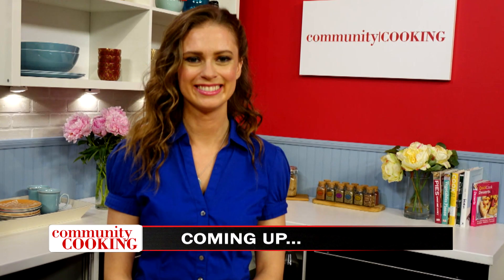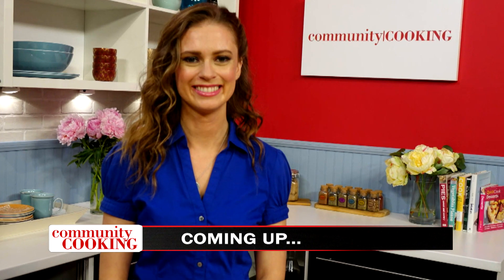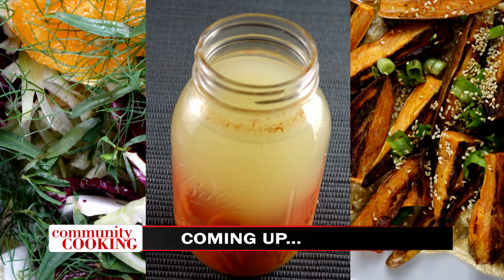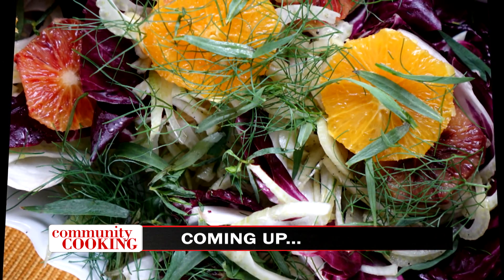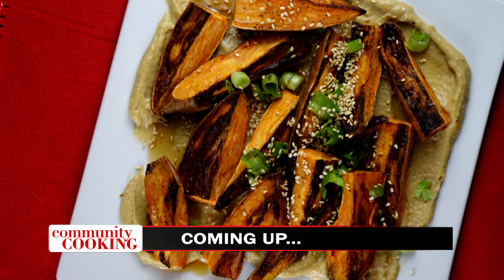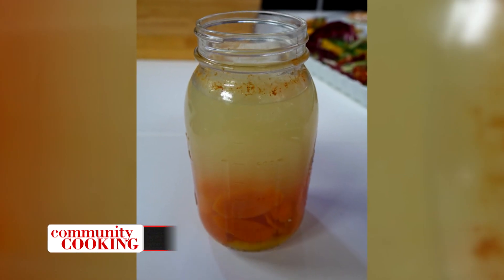Today on Community Cooking, we have guest chef and registered dietitian Jessica Baudwin back in the kitchen, and today it's all about prebiotic and probiotic. We're making a radicchio and blood orange salad, roasted sweet potatoes with miso tahini, and orange ginger kvass. We're cooking with some of the best chefs from right here in our own community, so grab a seat, get comfortable — we've got another great show for you.